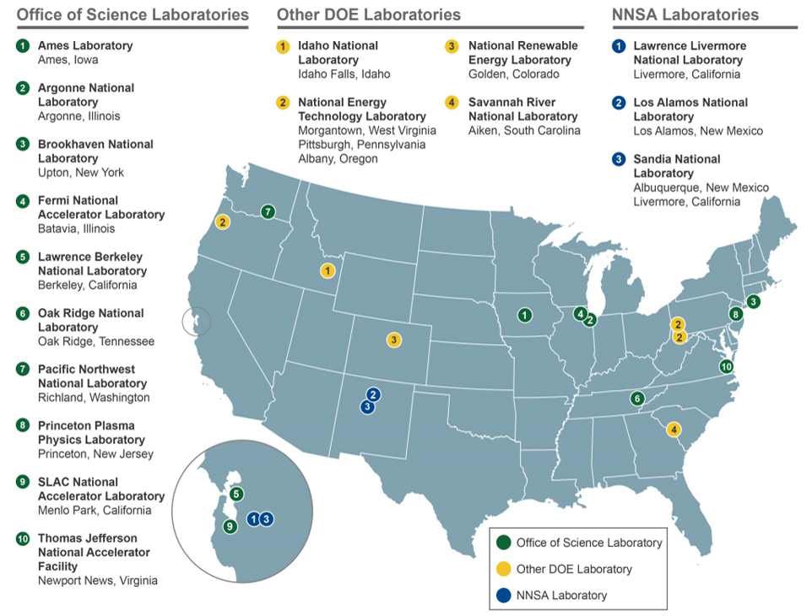Savannah River National Laboratory at Aiken, South Carolina. SLAC National Accelerator Laboratory at Menlo Park, California. Pacific Northwest National Laboratory at Richland, Washington. Fermi National Accelerator Laboratory at Batavia, Illinois. National Renewable Energy Laboratory at Golden, Colorado. Thomas Jefferson National Accelerator Facility at Newport News, Virginia.